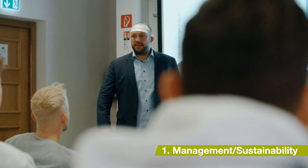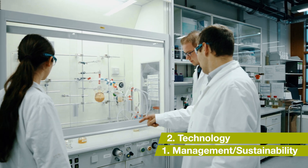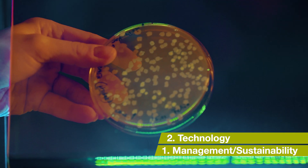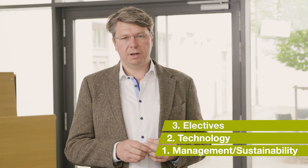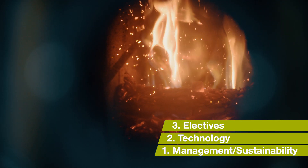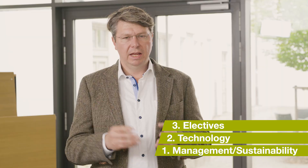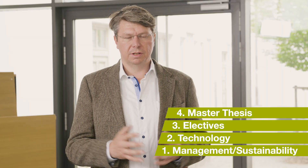The first pillar is management fundamentals and sustainability. The second pillar is technology — covering natural sciences, physics, chemistry, and technology components. The third part is electives, where you can choose from areas such as life cycle assessment, sustainable operations, or green finance. The fourth part is, of course, the master thesis.